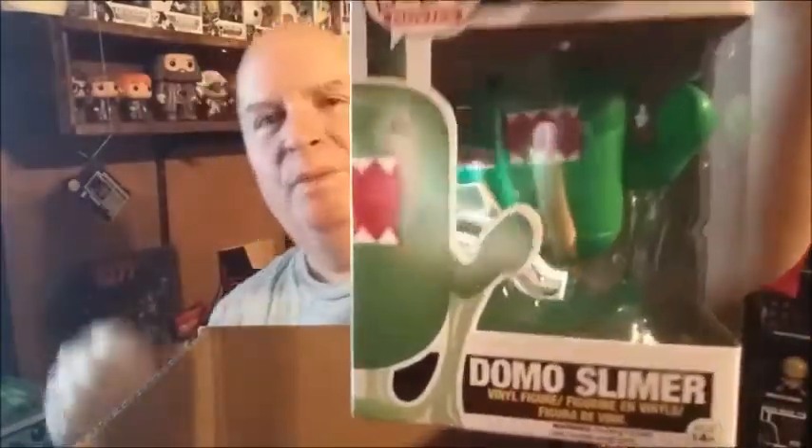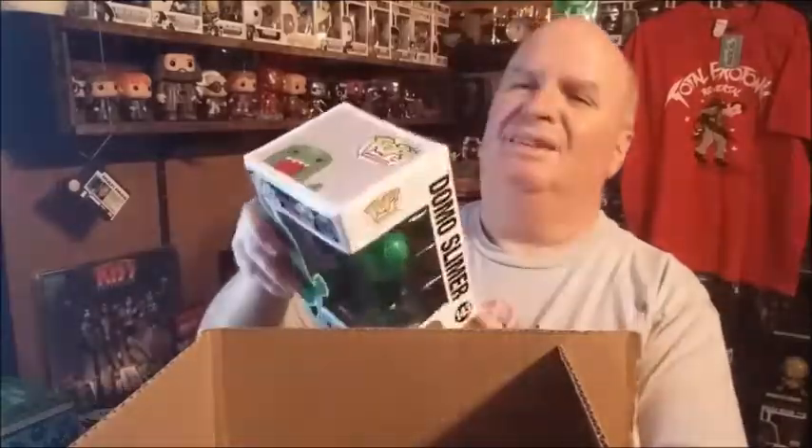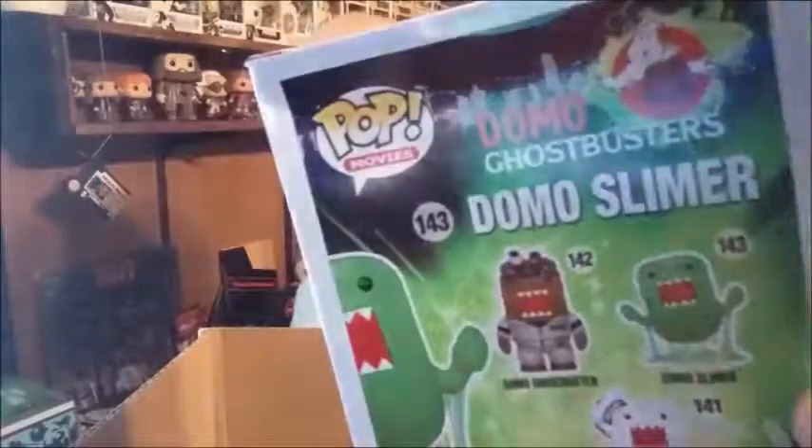There's a pop figure — it's a Domo Slimer! For anyone who doesn't know, Domo is the mascot for Japan's public broadcasting network, NHK or something like that. This one got a little dinged up — you can see it's a little banged up. It's just the same one that was in punch pack number five, so shouldn't the whole thing be different?